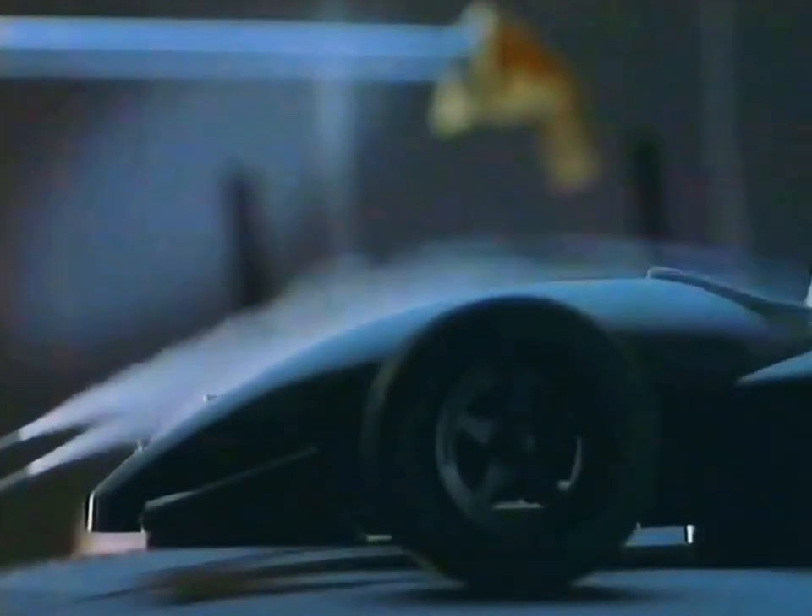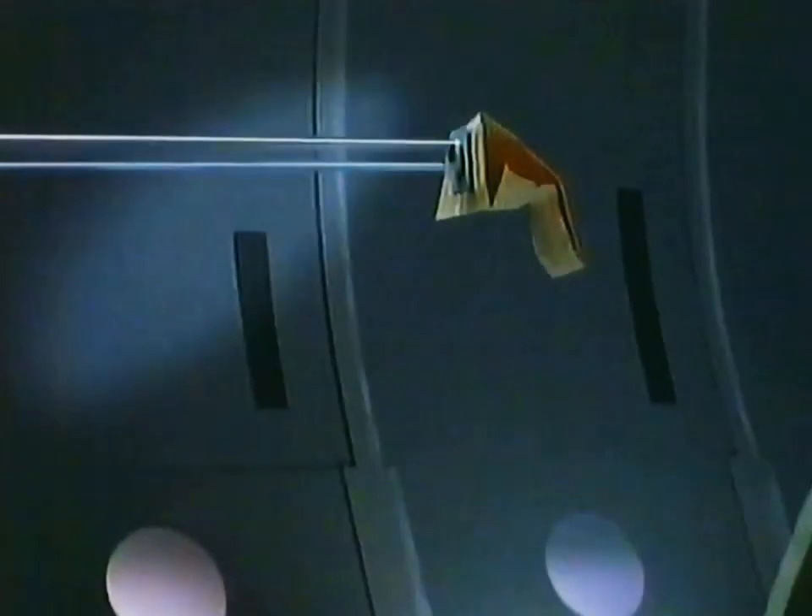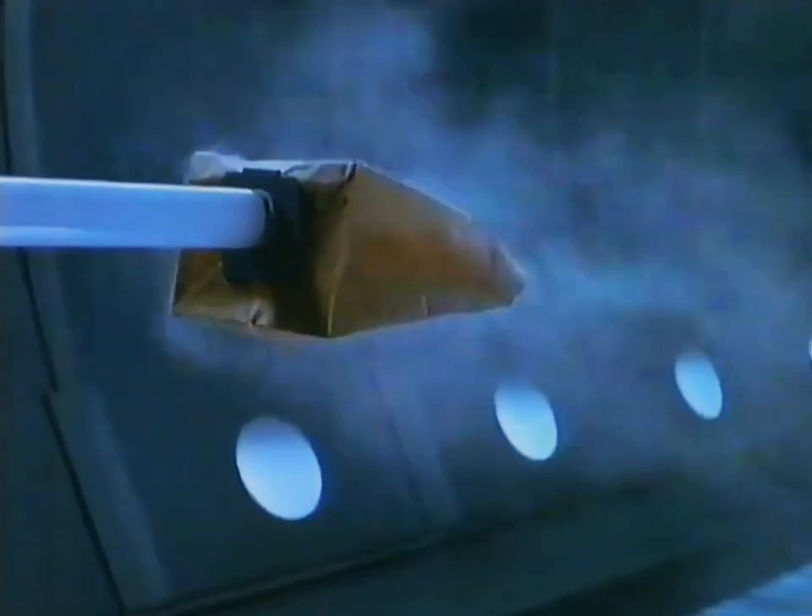We are using smoke to test something which depends on perfect air flow. It's a vacuum cleaner bag. To suck dust in, air has to flow through the bag like this.